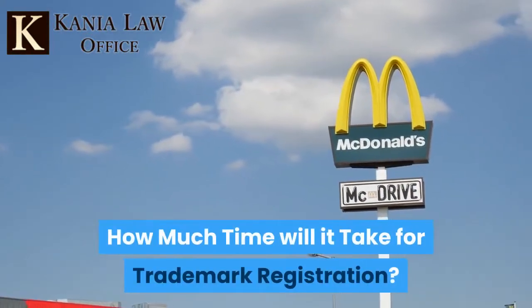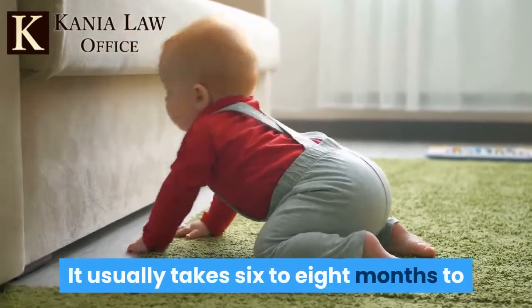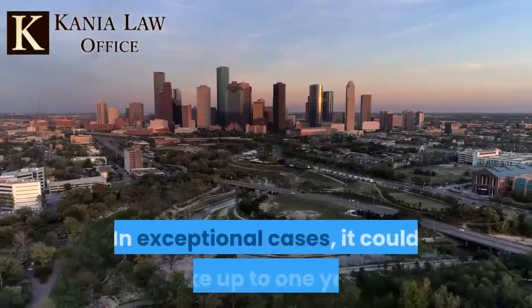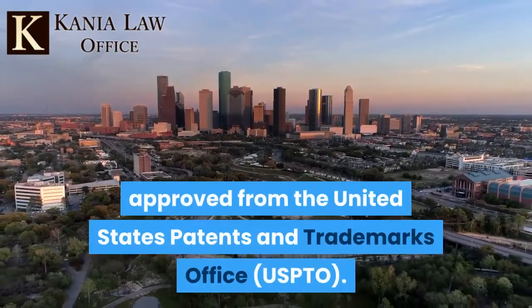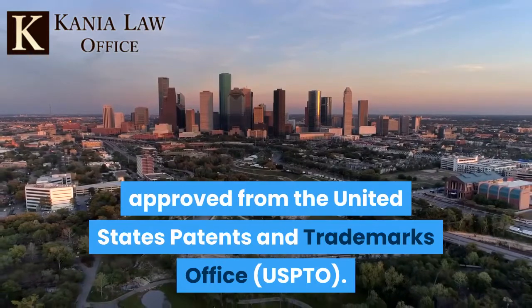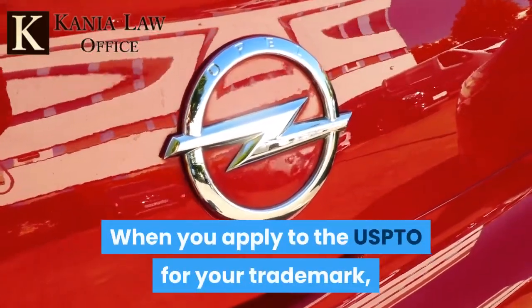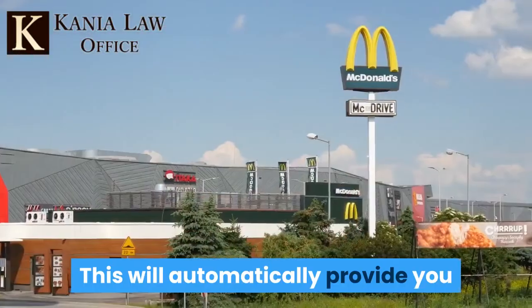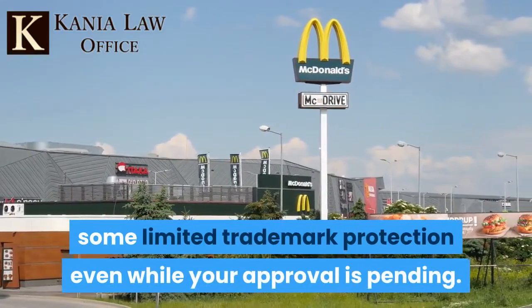It usually takes six to eight months to complete the trademark registration process. In exceptional cases, it could take up to one year or even more to get the trademark approved from the United States Patents and Trademarks Office. When you apply to the USPTO for your trademark, they will assign you a priority date, which will automatically provide you some limited trademark protection even while your approval is pending.